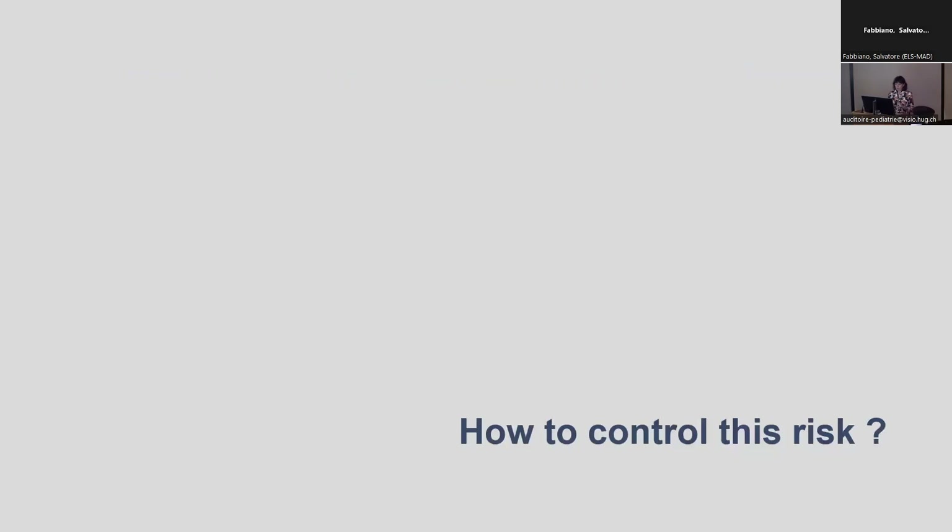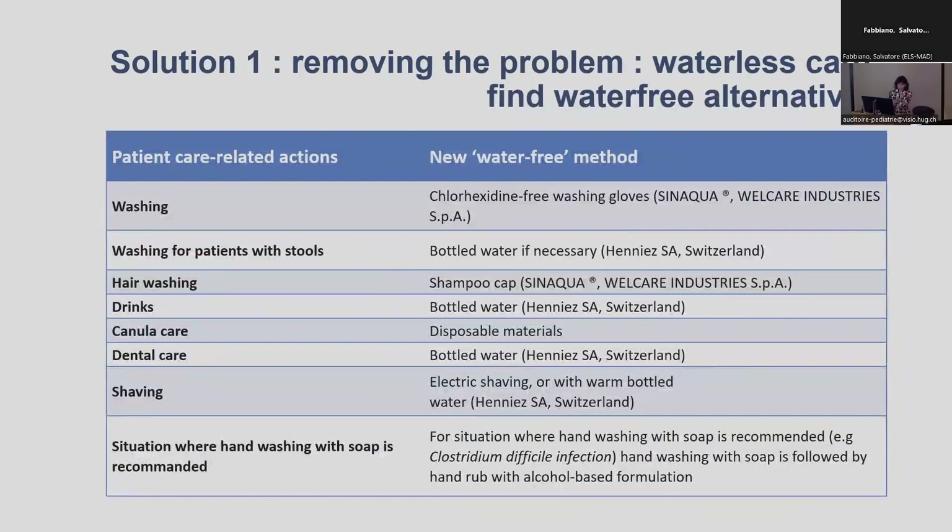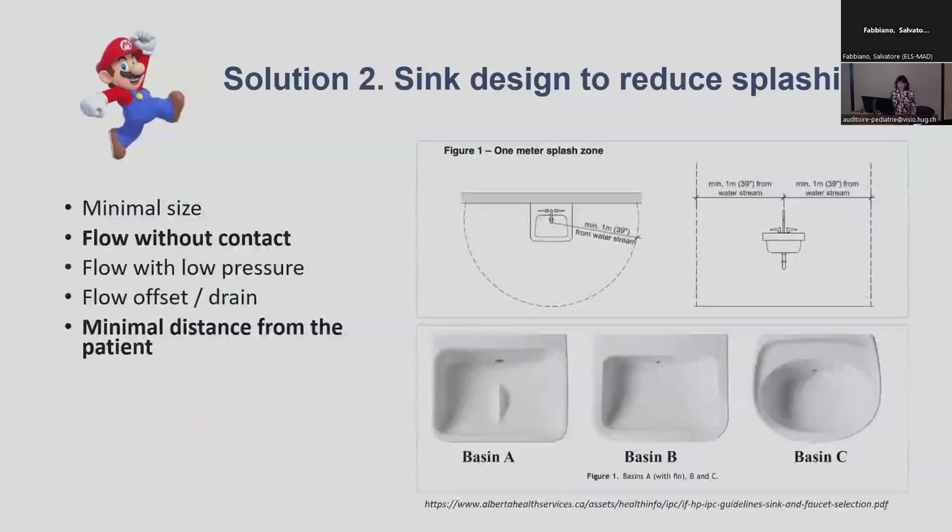The easy solution to control this risk is providing waterless care, but that's not feasible everywhere. We need to find additional solutions — showing that each care activity that necessitates tap water could be replaced by an alternative was very well adopted at Geneva University Hospital. Solution two could be to design sinks that reduce splashing, and there is much research being conducted to find the optimal sink design.